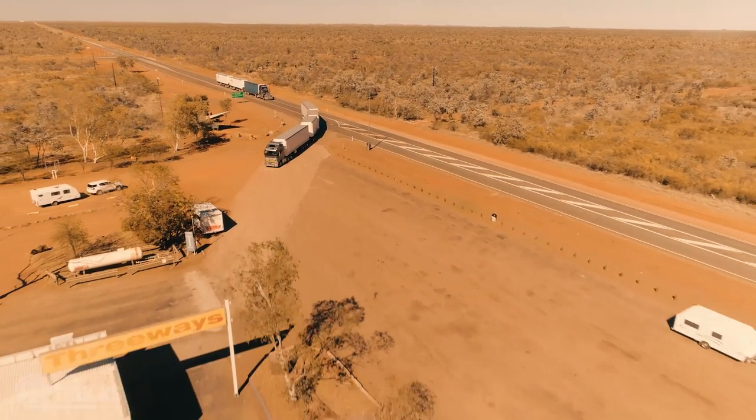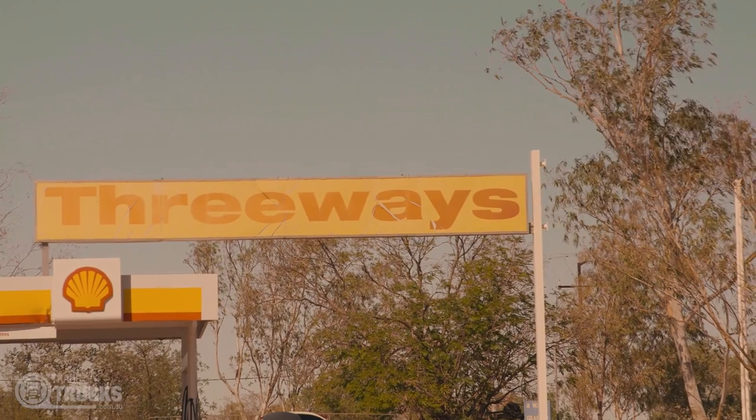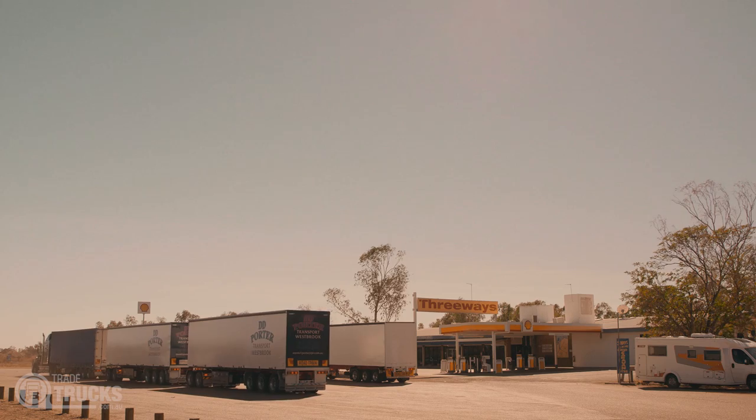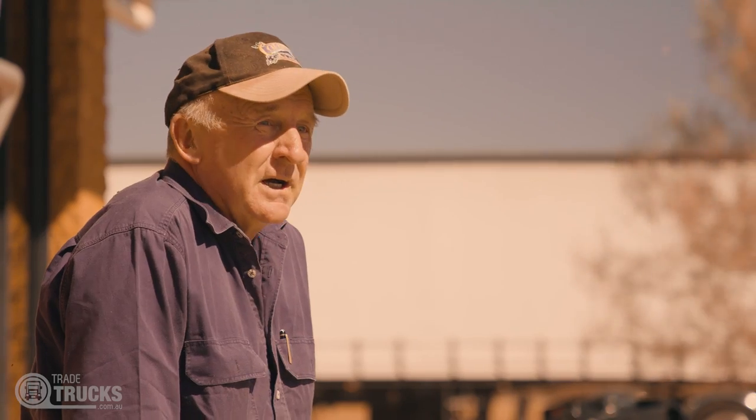At the iconic Three Ways Roadhouse where the Stuart Highway meets the Barclay Highway, turn right off the Barclay and nearly a thousand k's up the road, there's Darwin. Behind me here is a well-known mural. It's about road trains, of course, and this is road train country.